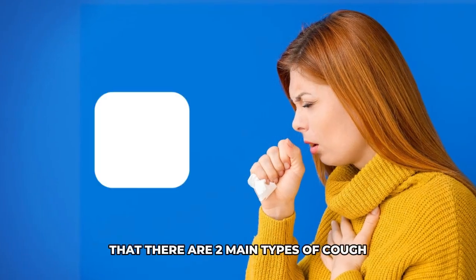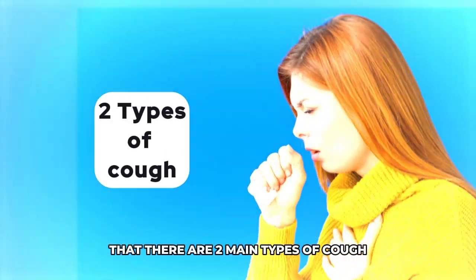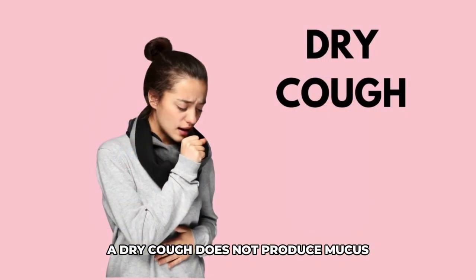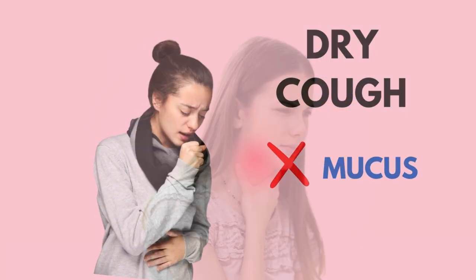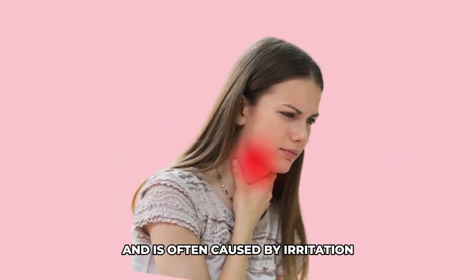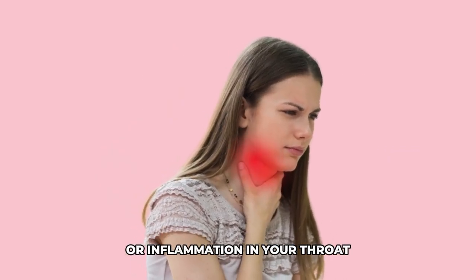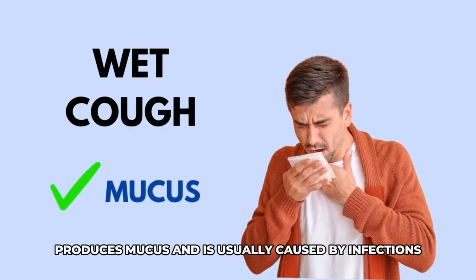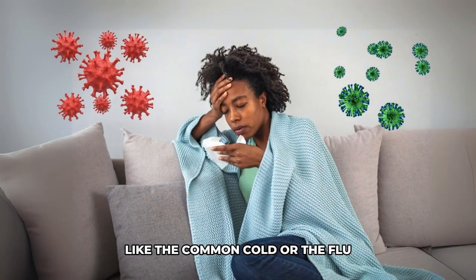First, it's important to know that there are two main types of cough: dry cough and wet cough. A dry cough does not produce mucus and is often caused by irritation or inflammation in your throat. A wet cough, on the other hand, produces mucus and is usually caused by infections like the common cold or the flu.